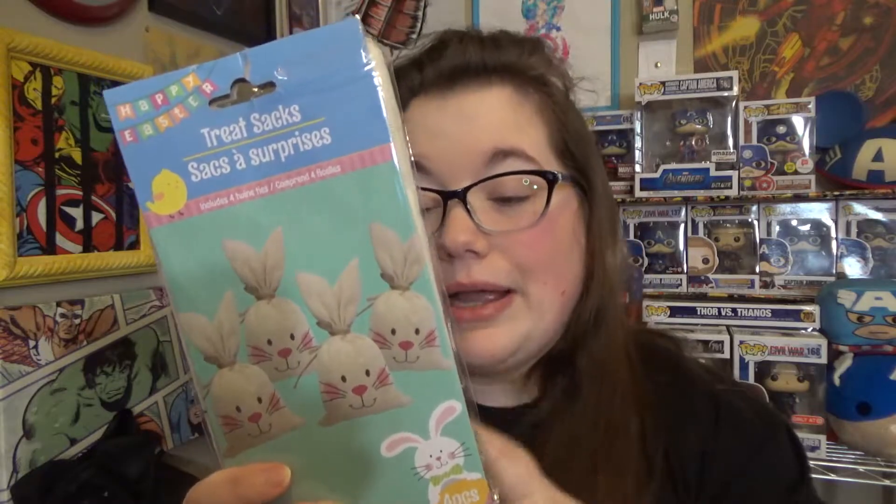On a similar note, these little burlap sacks are really cute too — they come four to a pack. I might fill these up and put them on my stairs or down my porch. When you tie them it makes them look like little ears, which makes the bag so much cuter. Dollar Tree has done these for pumpkins and other seasonal shapes before and I'm so happy they're back!